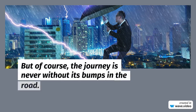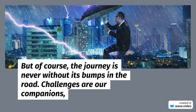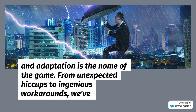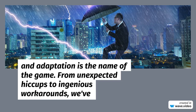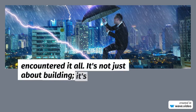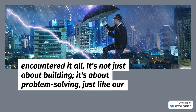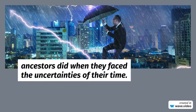But of course, the journey is never without its bumps in the road. Challenges are our companions, and adaptation is the name of the game. From unexpected hiccups to ingenious workarounds, we've encountered it all. It's not just about building — it's about problem-solving, just like our ancestors did when they faced the uncertainties of their time.